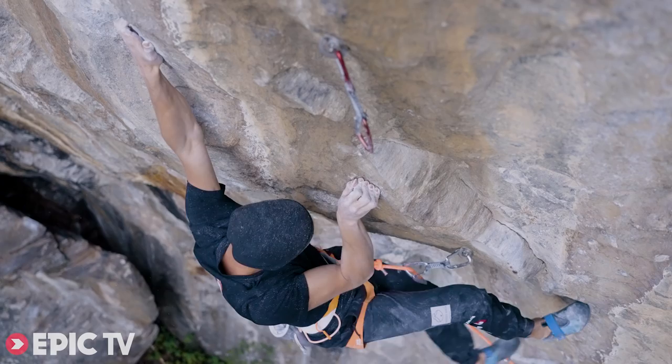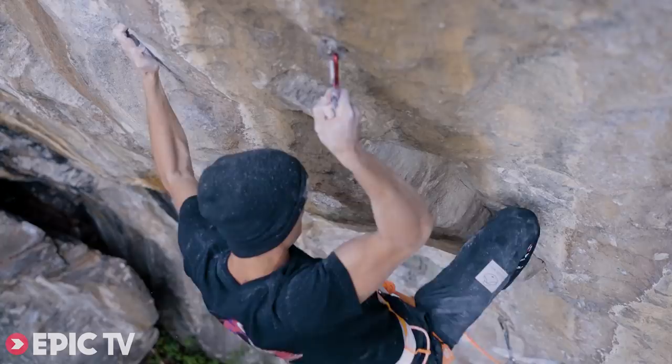When I first tried it, the conditions were pretty cold but dry. I tried to boulder up the route, trying the single moves. I didn't know much about the route before.